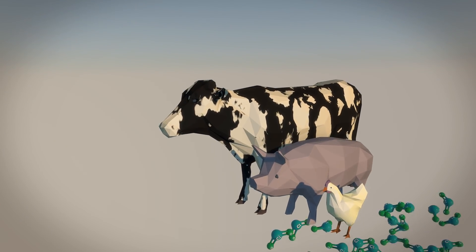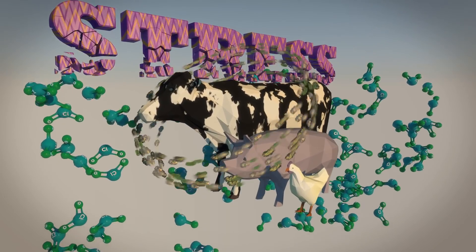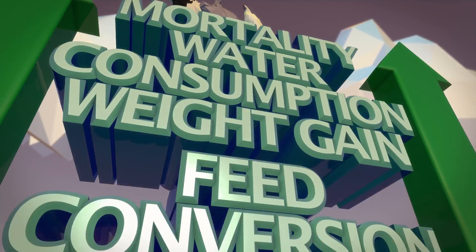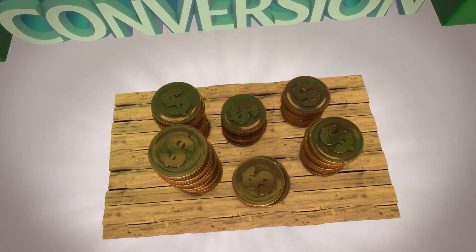Studies have shown that disinfection-on-demand's unique chlorine dioxide treatment system eliminates stress caused by waterborne pathogens. Furthermore, mortality, water consumption, weight gain, and feed conversion all get a positive boost, which goes straight to your bottom line.